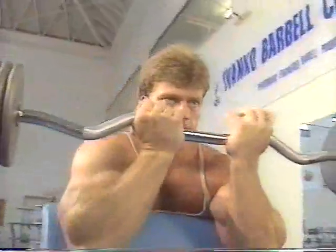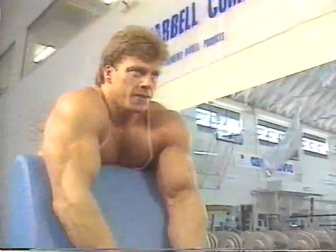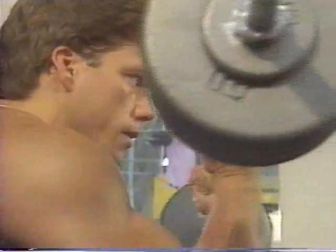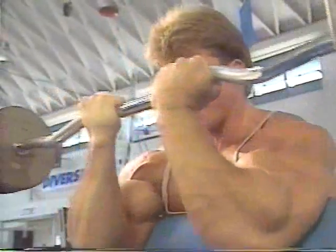Matt uses a narrow grip on the bar and keeps those elbows firmly planted on the bench. From a full extension, curl the bar smoothly all the way to your chin. Even though Matt is using a curl bar, try to supinate those wrists and squeeze that bicep to get that extra burn. After four sets of 10 reps, those biceps are pumped and ready for more.